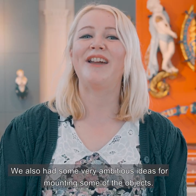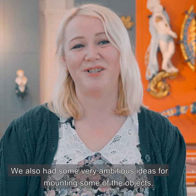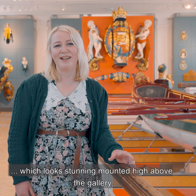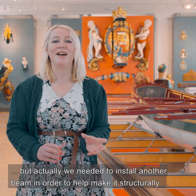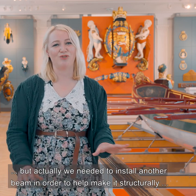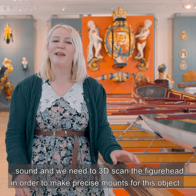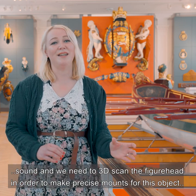We also had some very ambitious ideas for mounting some of the objects. Behind me you can see Victory's figurehead, which looks stunning mounted high above the gallery, but we actually needed to install another beam in order to help make it structurally sound. We also needed to 3D scan the figurehead in order to make precise mounts for this object to keep it safe.